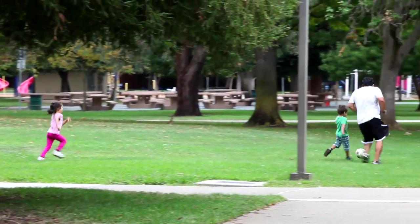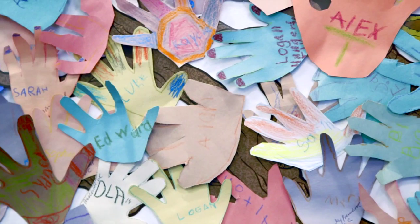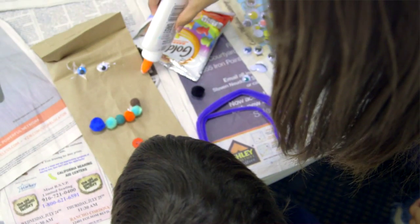We knew that Mount Diablo would be a huge success in the community, but had absolutely no idea the impact the education center would have on the facility. Because of our education center, we teach kids about the four R's: reduce, reuse, recycle, and respect the earth. So they're understanding the impact they make on the environment by recycling.